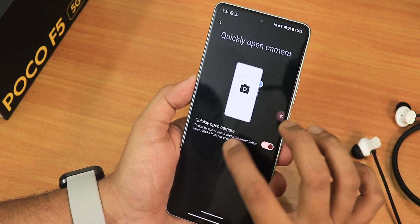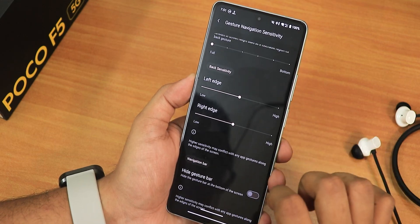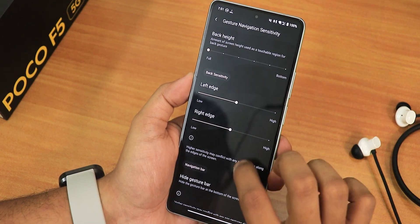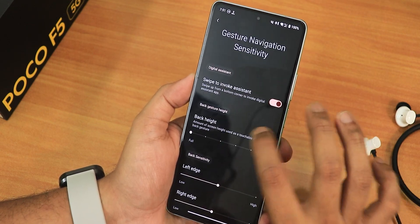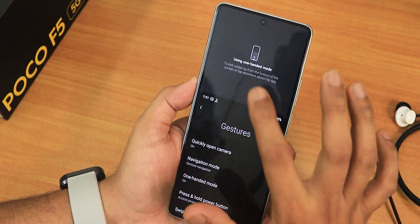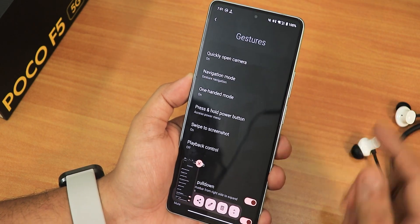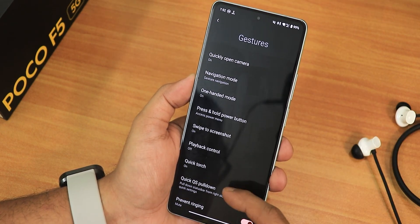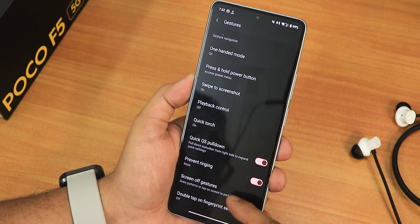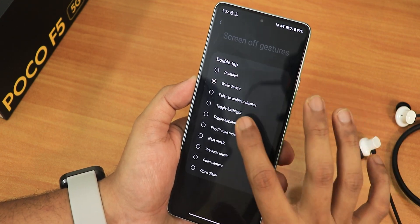In gesture settings we have the navigation mode with left and right edge customization, a hide gesture bar option — which hides the double pill bar — three-button navigation, one-handed mode, and press-and-hold power button action. The swipe screenshot is working fine with share, delete, and capture more. We also have quick torch, quick pull-down, prevent ringing, screen gestures, and a wake device option for double tap.